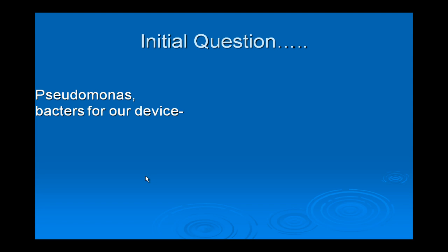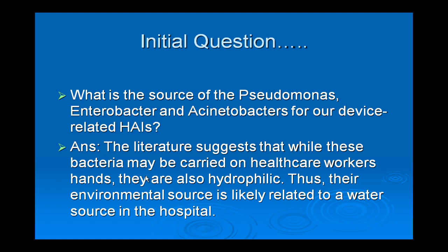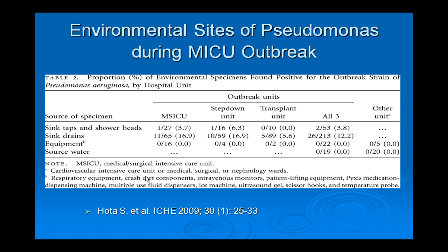We called this project 'In Search of Gram Negatives.' Our initial question was whether there was an environmental source. Literature suggests these organisms are hydrophilic and waterborne hospital outbreaks have been reported. We found a recently published outbreak from the Midwest in which multi-drug resistant Pseudomonas was detected in a combined medical-surgical unit. When investigators examined their environment, 16% of sink drains in the medical-surgical unit, step-down unit, and 5.6% in the transplant unit were contaminated with this MDR Pseudomonas, with smaller percentages in sink taps and showerheads.